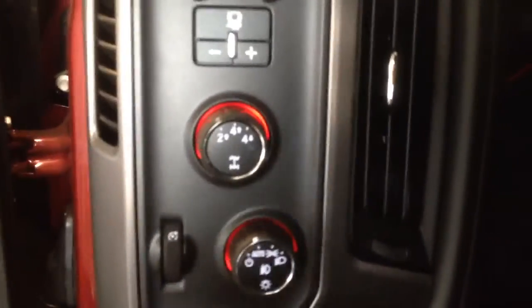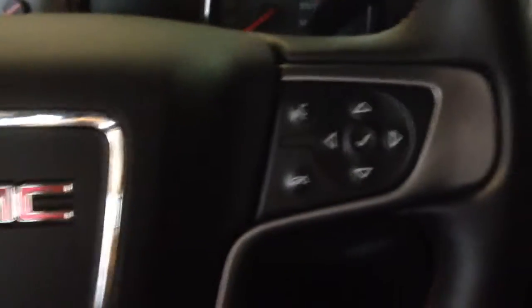It has a tow package, four-wheel drive, automatic lights, and steering wheel controls for cruise control, volume controls, and media controls.